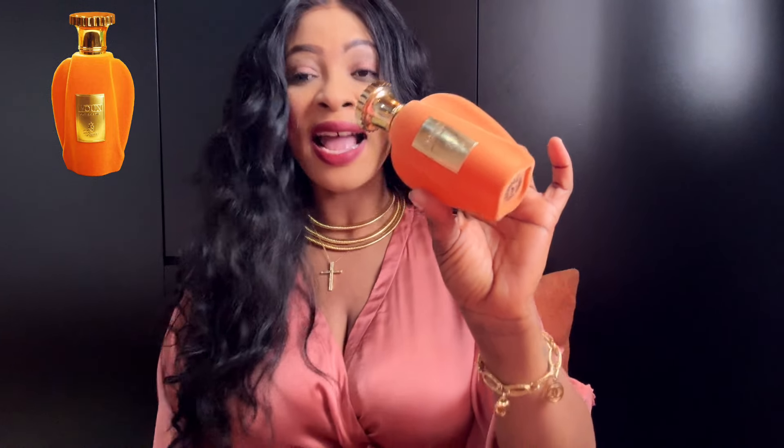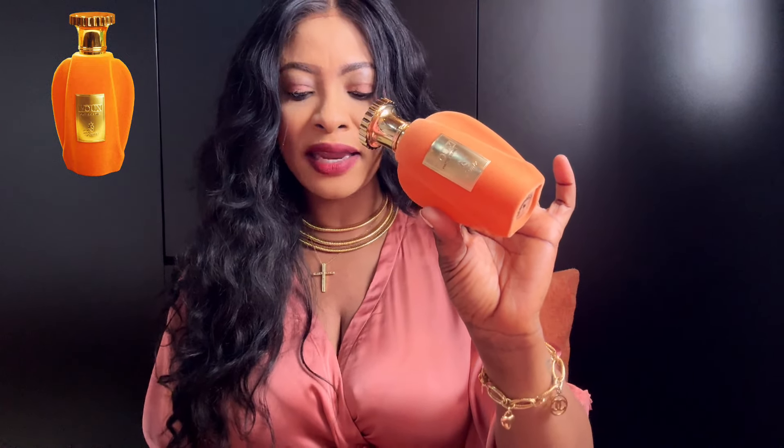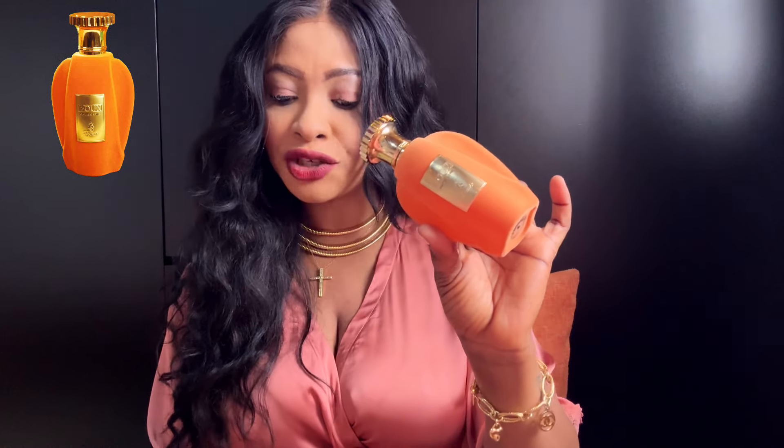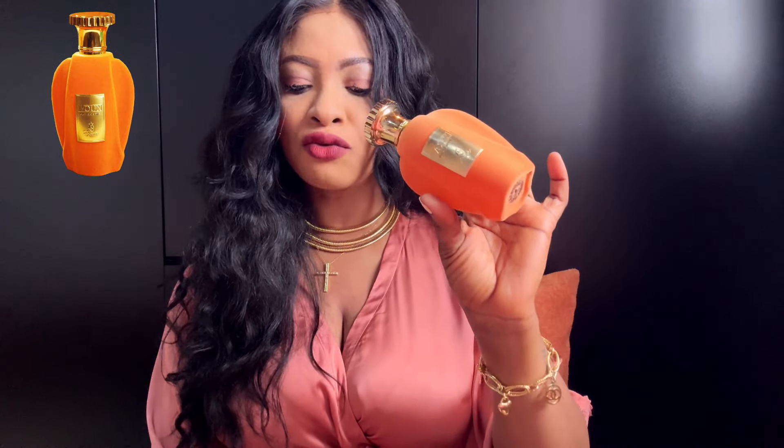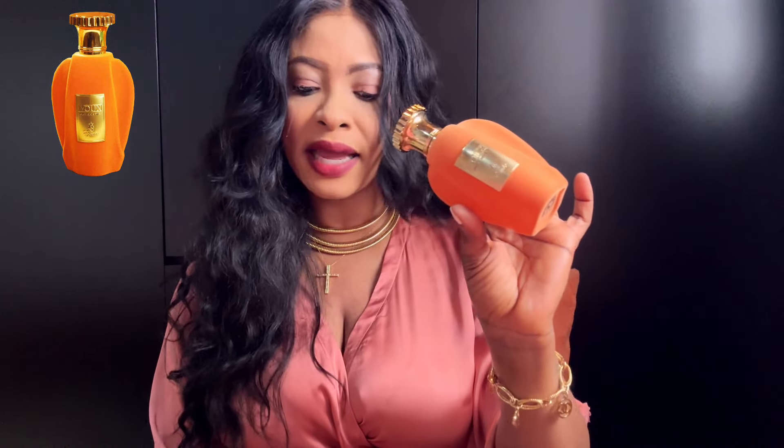I love this fragrance, though I wouldn't say it is the best gourmand scent ever. When you look on Paris Corner's Instagram, the note structure they provided includes tangerine, cardamom, and saffron at the top, rose and apple milk in the middle, and then vanilla and sandalwood at the base.